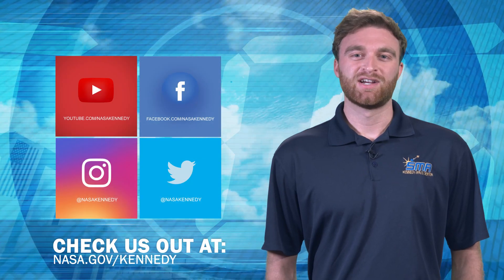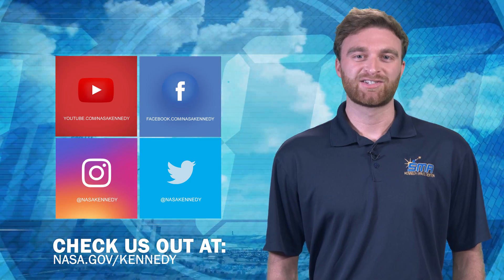To keep up with Kennedy, check us out on social media and NASA dot gov slash Kennedy.